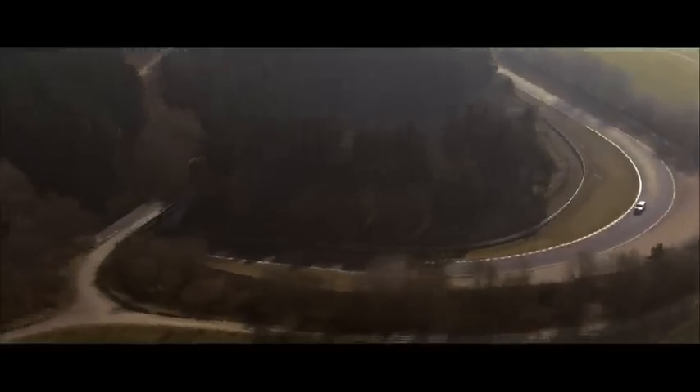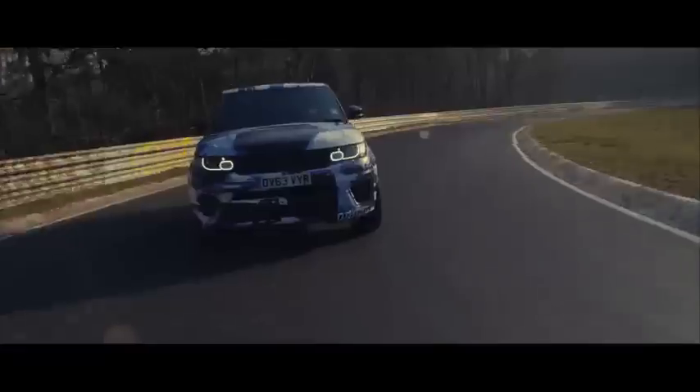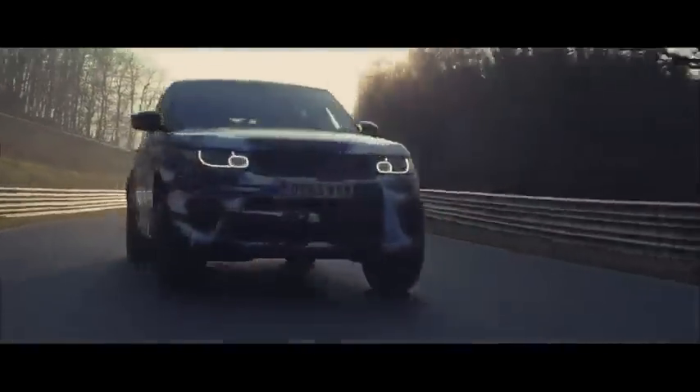We've just now come down to the Fuchsröhre — it's a very fast downhill section. The corner at the bottom of the track can be taken at over 200 km/h. We've made significant revisions to the all-wheel drive chassis and the 8-speed ZF gearbox to deliver genuine sports car performance.